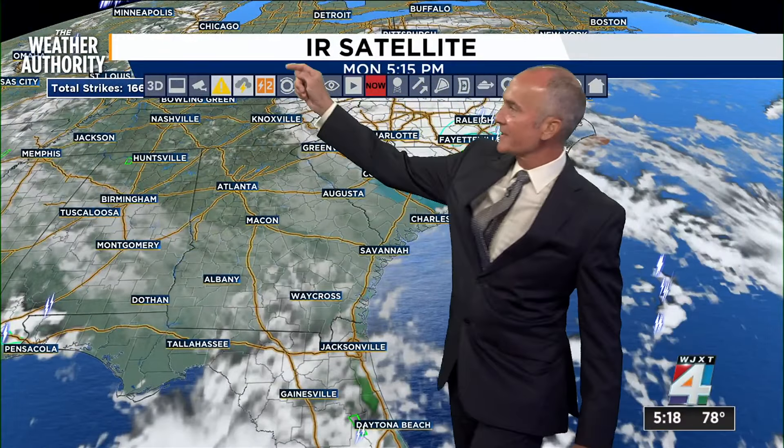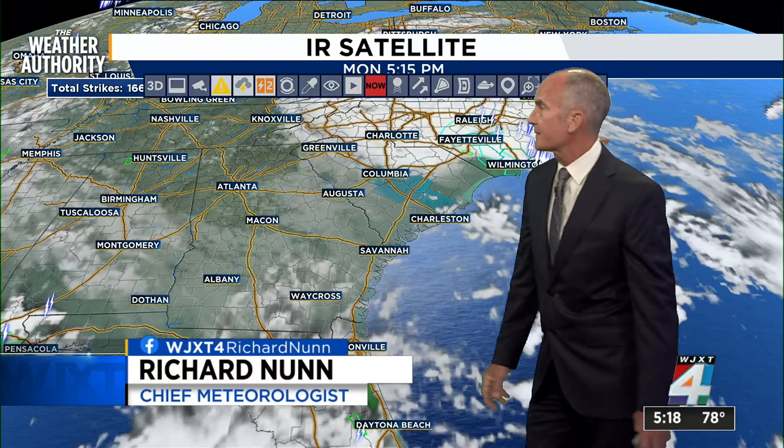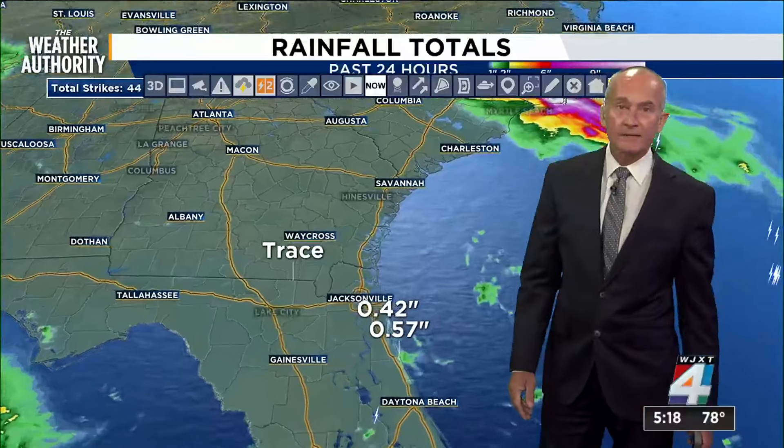Drier air is trying to punch through, so we're seeing it cycling in around the low-pressure area — potential tropical cyclone number 8 — as it moves through areas around Nashville over to Knoxville, clearing out all the way south into Macon, and then broken cloud cover, a little bit thicker as you get into areas of southeast Georgia. That too will continue to fade away.